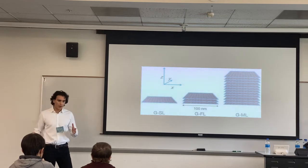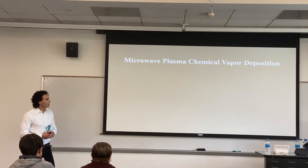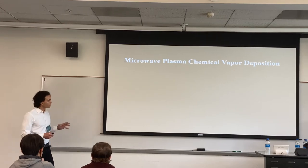And this is the aim of my research. Microwave plasma chemical vapor deposition is a promising method to solve this graphene production issue. This title is formidable, so I'll break it down one at a time.